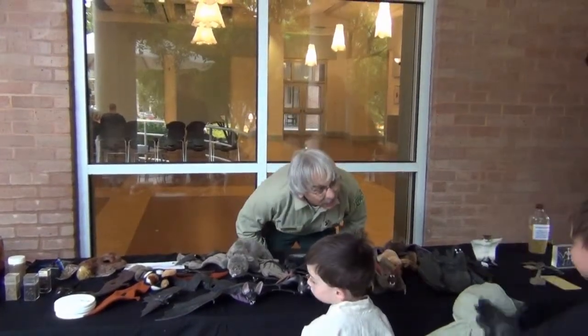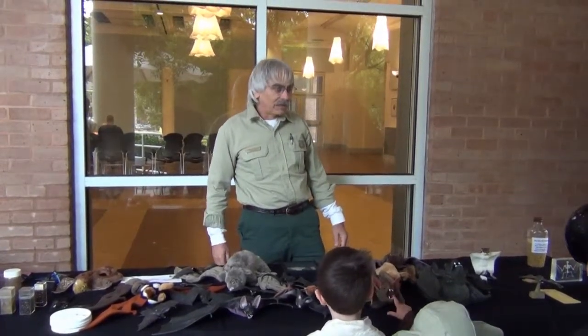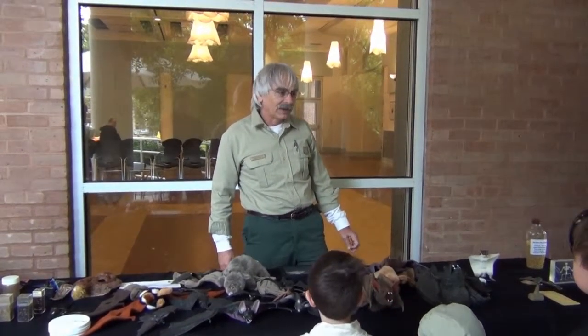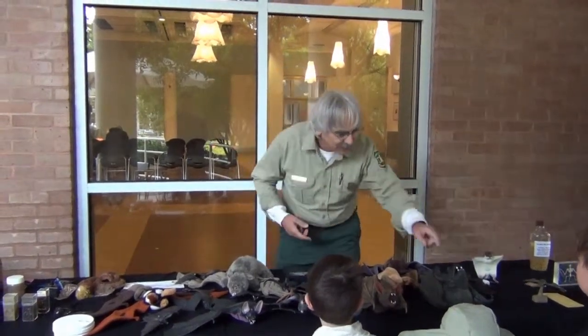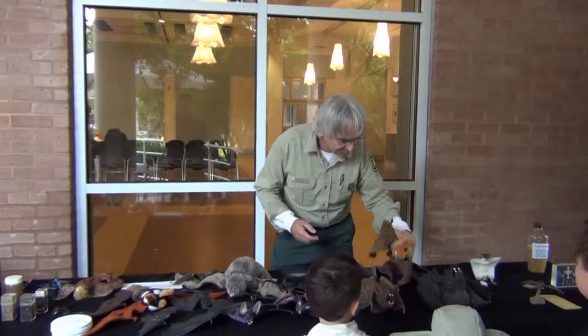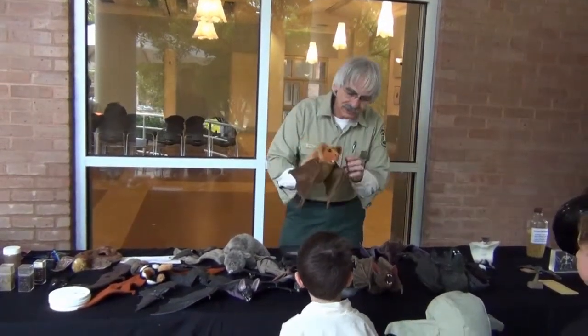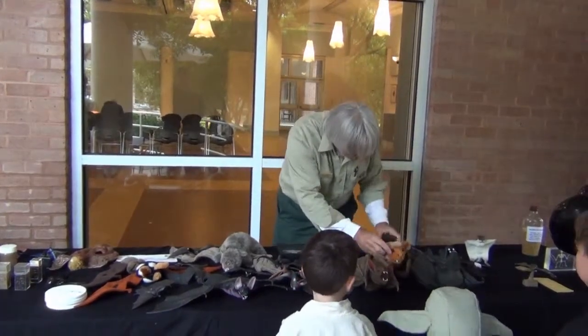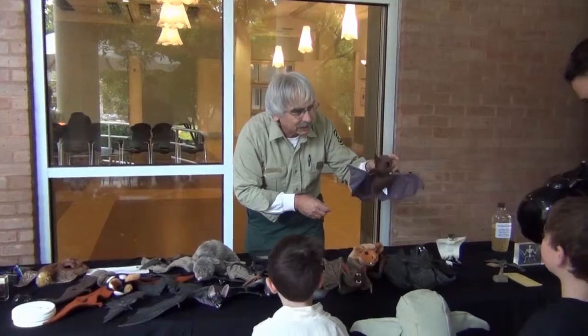Have you ever lost a banana or an apple in your backpack from school? Or maybe an apple rolled under the seat of the car and a few days later you can smell it rotting? That's how these guys find their food — they sniff out overripe fruit. And this is one of the fruit bats. This one actually feeds on pollen and nectar like a hummingbird.